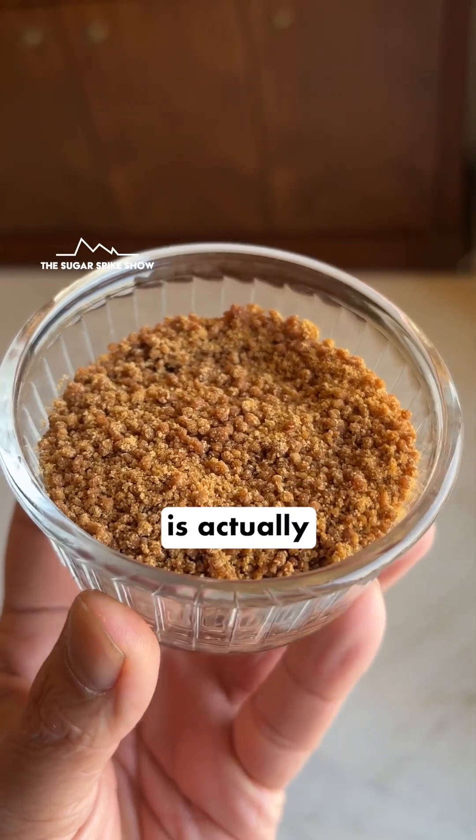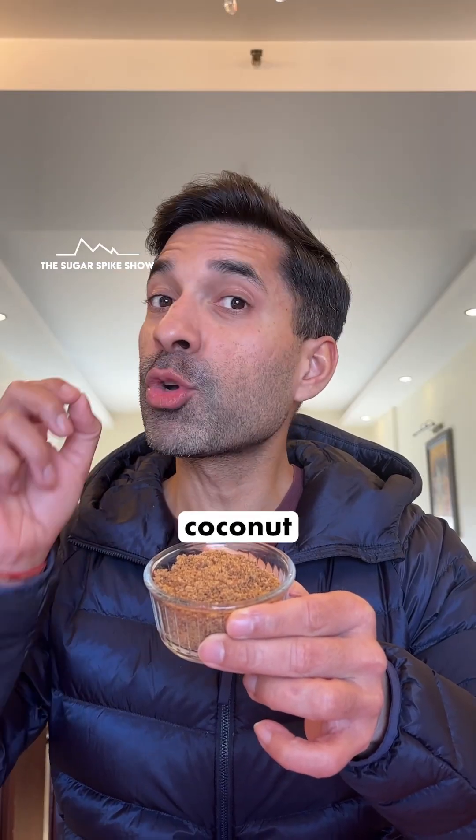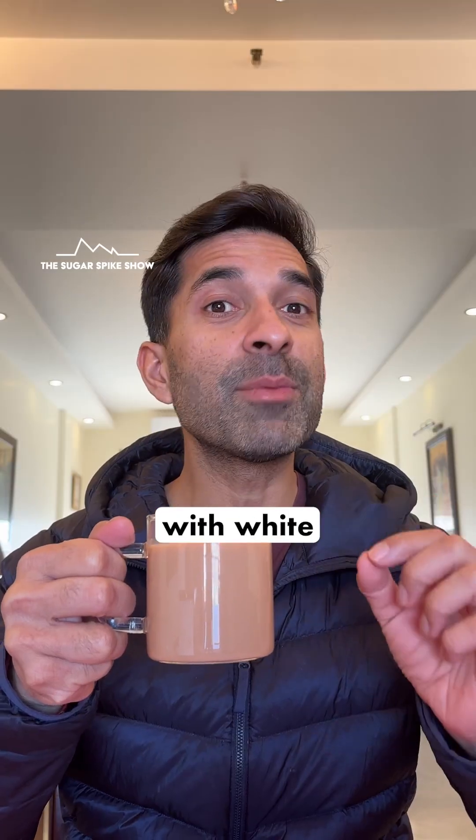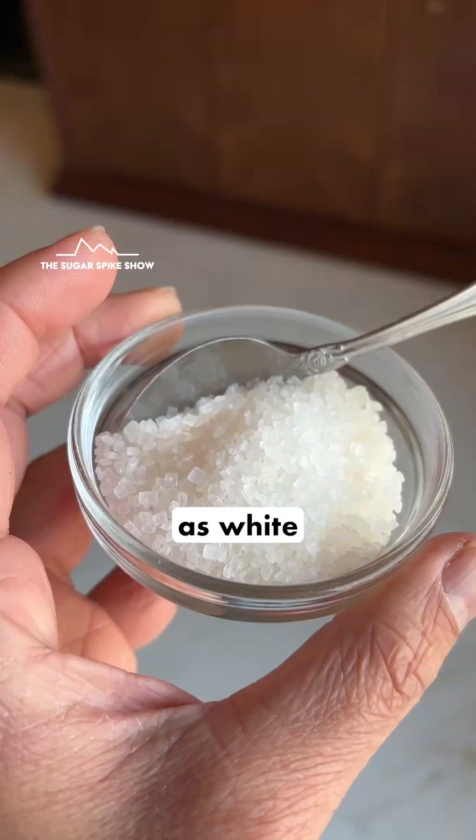Coconut sugar is actually not made from a coconut — it's made from the sap of the coconut tree. This cup should have about 85 calories, same as when I had tea with white sugar, because coconut sugar has about the same calories as white sugar.